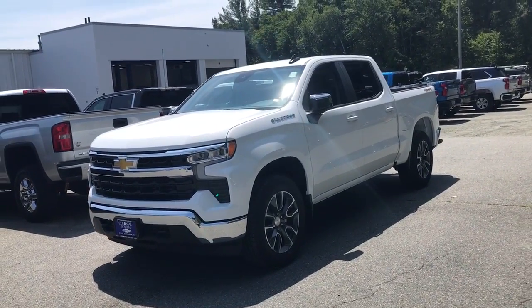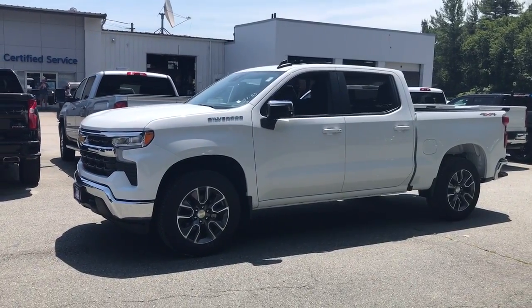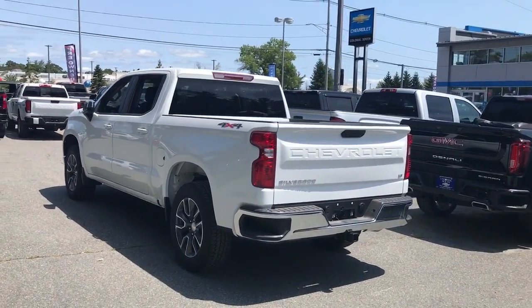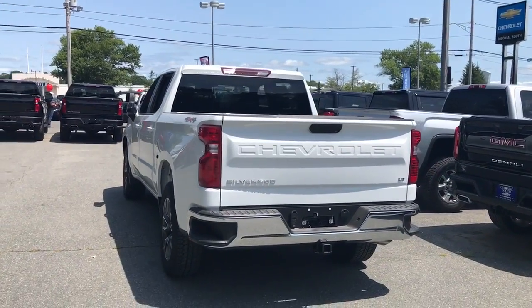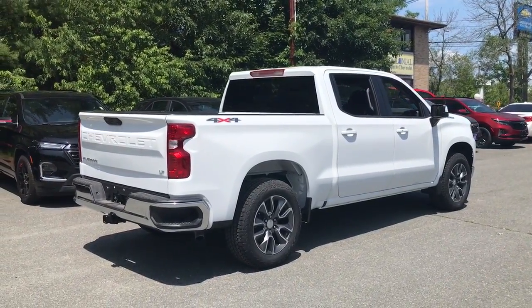Looking for your dream car? It could be the 2023 Chevrolet Silverado 1500. The Silverado 1500 is the full-size pickup that blends a spacious, quiet cabin, technology that keeps you connected, smooth handling, and the toughness you need for all your projects.